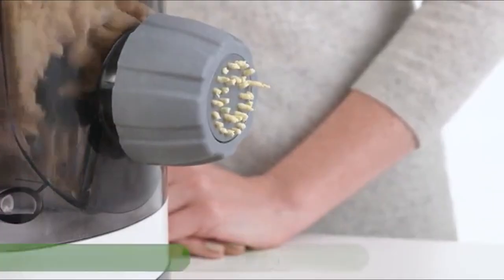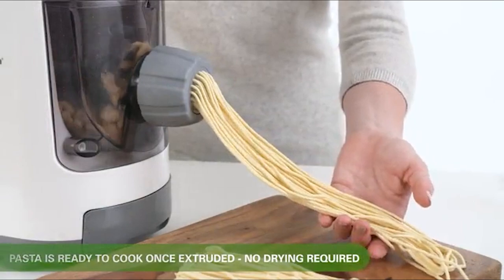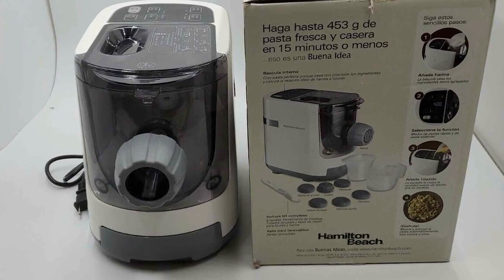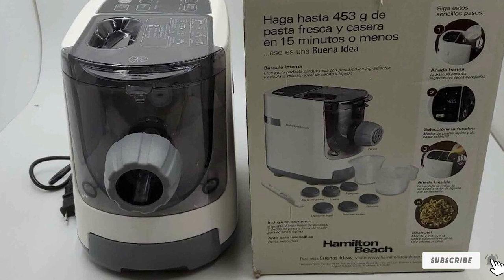That's all for today, folks. We've unveiled the finest pasta machines that'll turn your kitchen into a pasta paradise. Don't forget to like, subscribe, and hit that notification bell for more mouth-watering content. Until next time, happy pasta making!